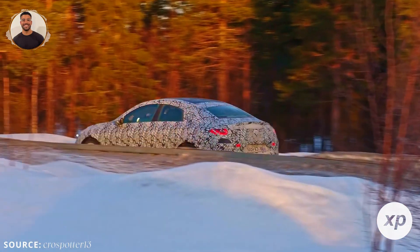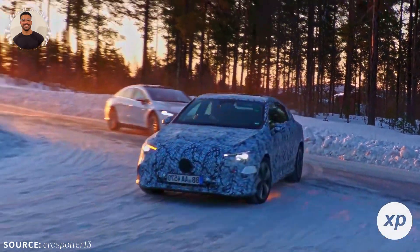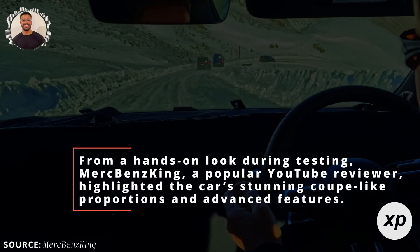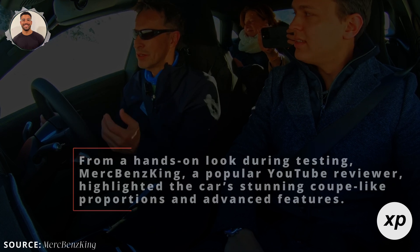Light bands wrap around the front and rear, while star-shaped headlights give the car a signature look. The front grille is now a seamless panel, blending clean aesthetics with aerodynamics. From a hands-on look during testing, Merc Benz King, a popular YouTube reviewer, highlighted the car's stunning coupe-like proportions and advanced features.